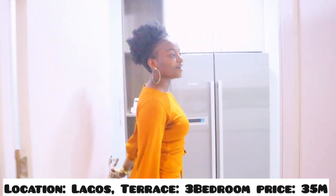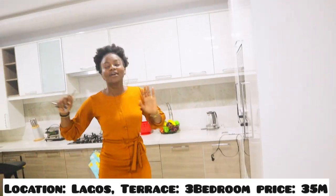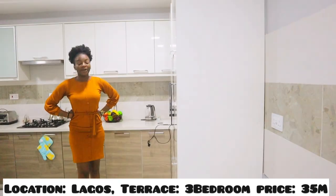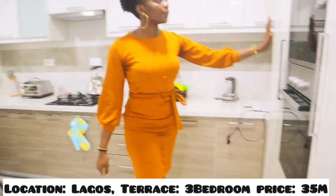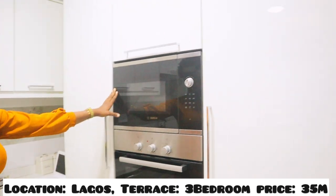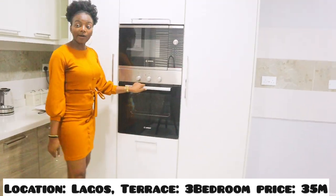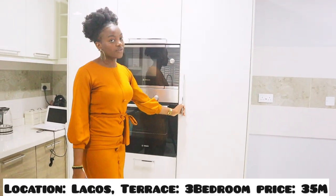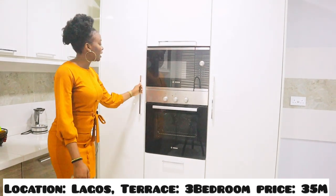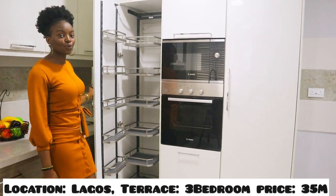This is our modern kitchen. Look at all the space here — I could sleep in this kitchen! We have our cooker, our microwave, our oven, and lots and lots of cabinets. We also have our Lazy Susan, which is so beautiful.